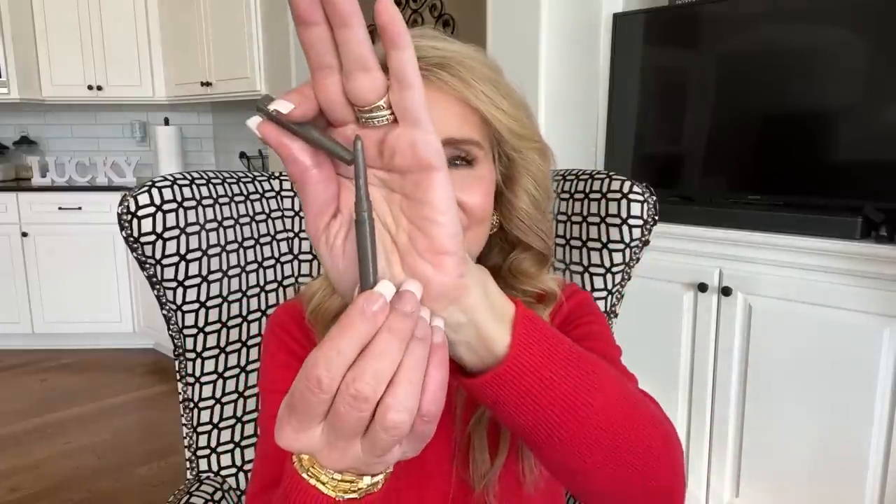For eyeliner, I've tried quite a few others through the year but I still like the Pure On Point Eyeliner. It has a self-sharpener so you always have a perfect point. I use it in two colors depending on how dark I want my eyes — Not Sorry, which is a gray-light brown, and Down to Earth, which is a browner color. Either one is just lovely.